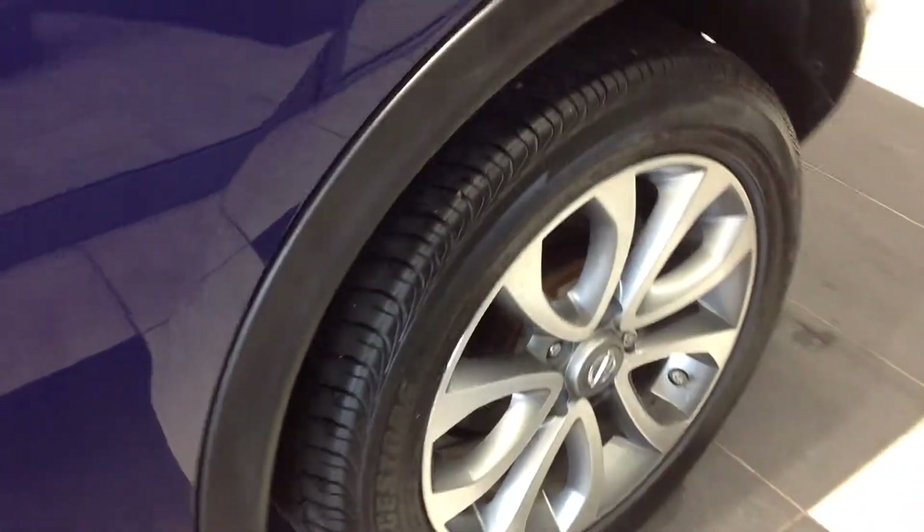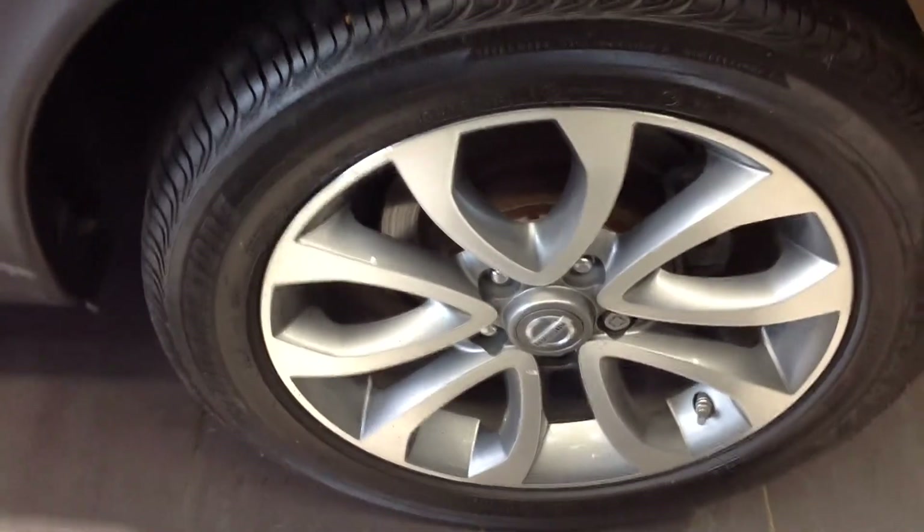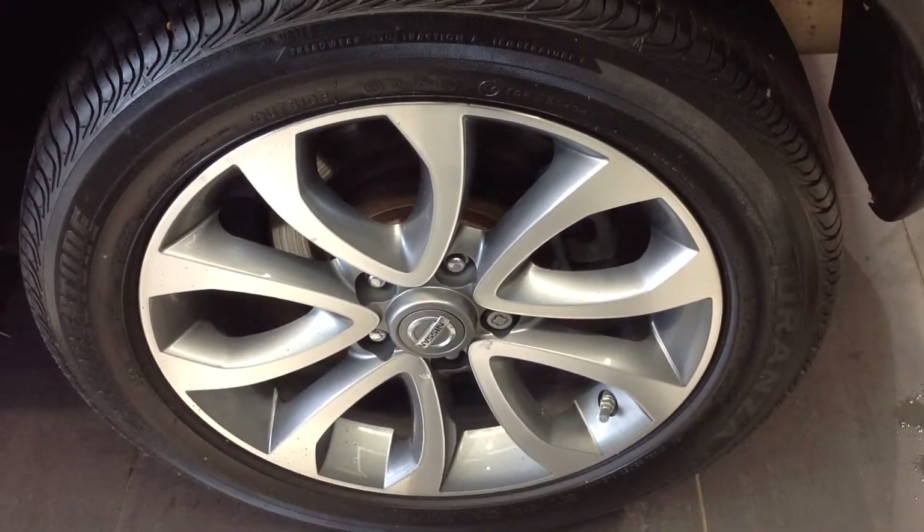Also coming down now to the near side rear wheel and tyre — again, excellent condition there for you.